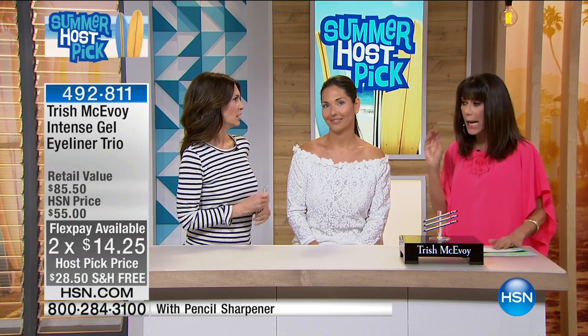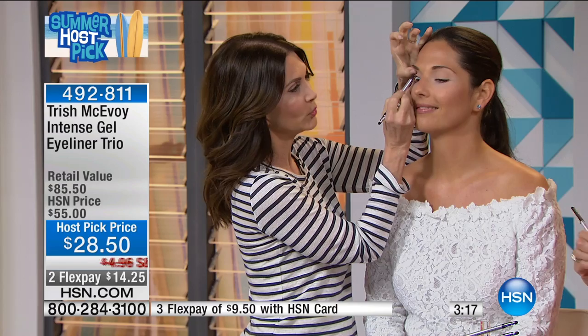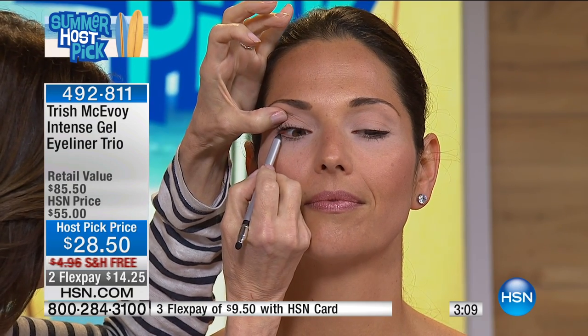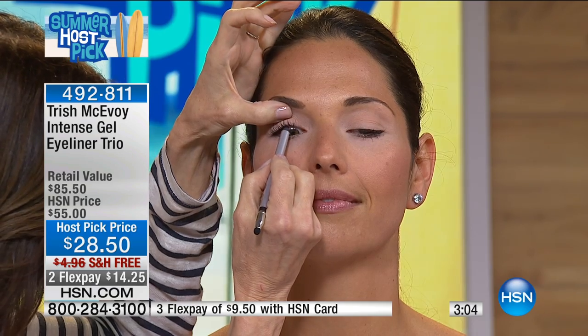It is a gel liner in a pencil form — it goes nowhere. I've been in the ocean with it. Look at this, it's so easy. Are you ready for this? All you do is lift up, and what we've been doing for years is going right in between the lash. What this does is it makes the lashes look thicker, it really defines the eye, and it does not move.